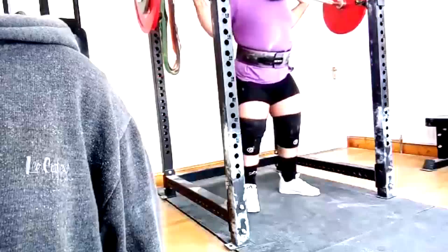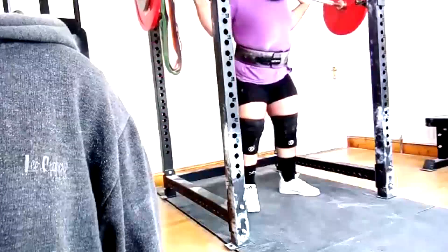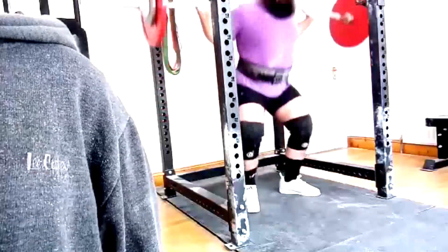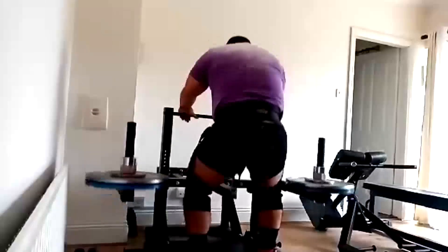What we do is 5 by 10 with the buffalo bar — what we would call assistance work, which is really the correct term, because it's not back-off work.